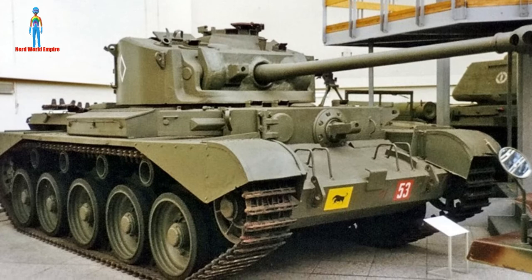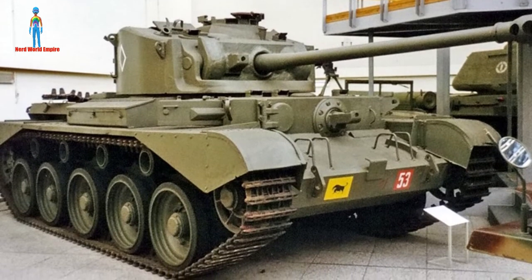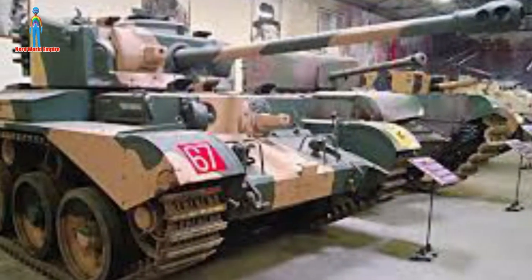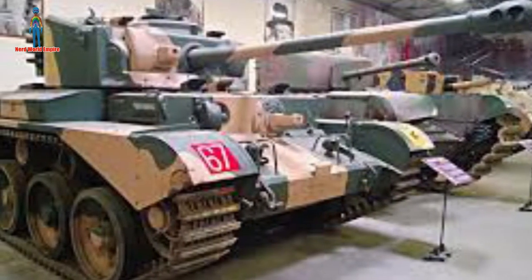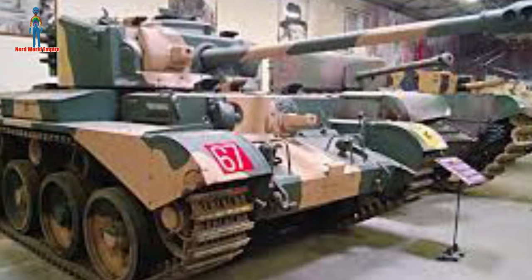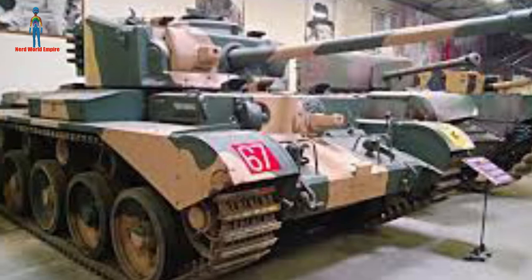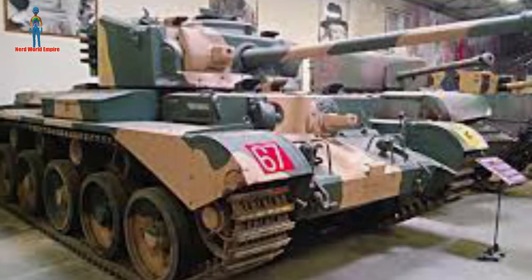The Comet had very good armor and great cross-country performance. It was a descendant of the Cromwell tank, which was again arguably one of Britain's best tanks — easily as good if not better than the German Panzer IV, with a larger gun and better armor. Many Cromwell tanks were part of Hobart's Funnies, as were several Churchill tanks. The Comet was the best all-round British-produced tank of the Second World War, and I believe a couple have been restored now.